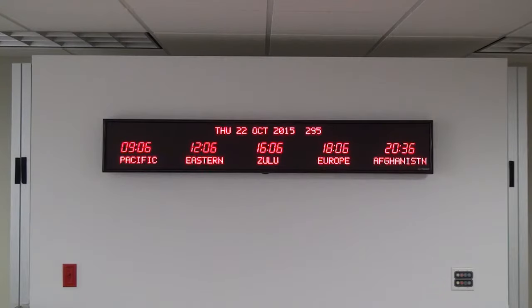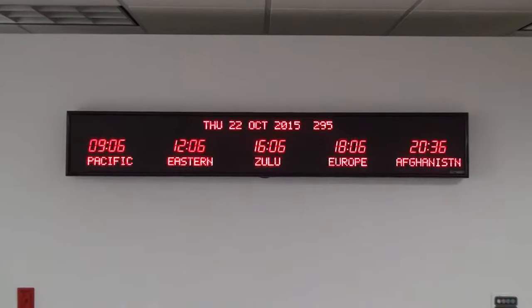The dimensions of this clock are 65 and one quarter inches wide by 10 and one quarter inches high by 2 and one quarter inches deep.